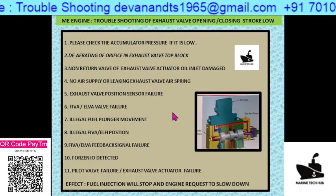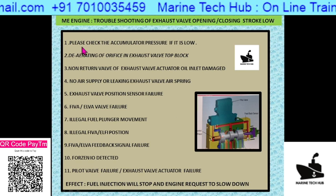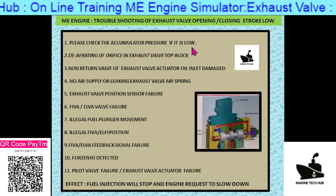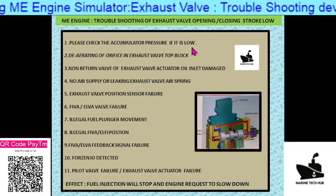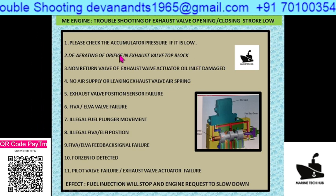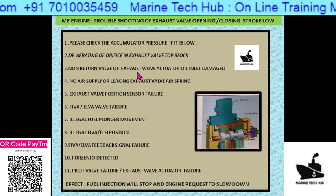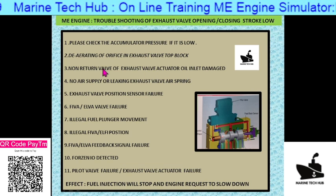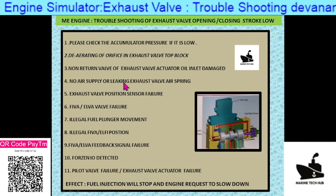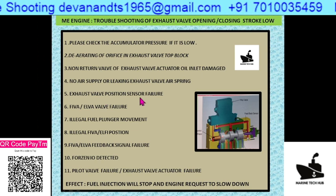Now I want to explain all the reasons. The first reason is the accumulator pressure — it must be correct. If it is low, charge it; if the diaphragm is broken, change it. The second reason is to de-aerate the orifice in the exhaust valve top block — any air in the system needs to be removed. We also have a non-return valve in the exhaust valve actuator that can be damaged. If there is no supply of spring air or if there is a leakage, the exhaust valve will not close properly in time.